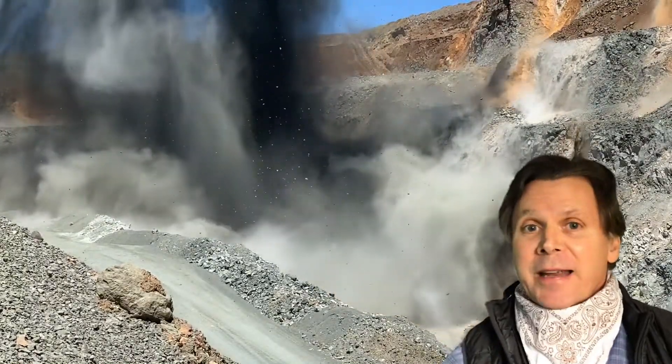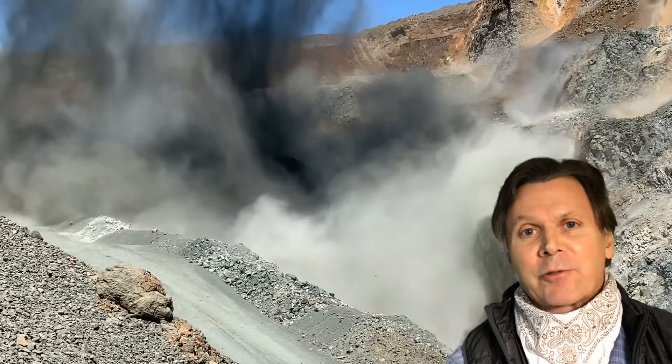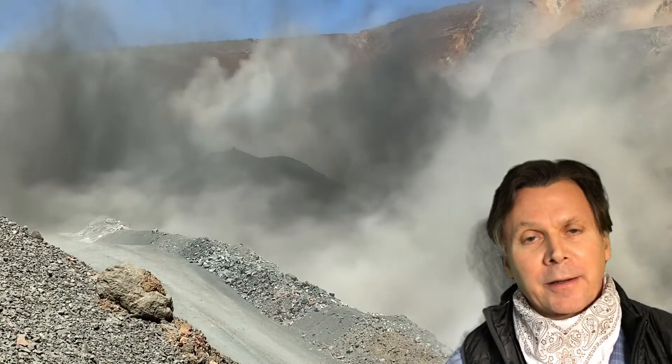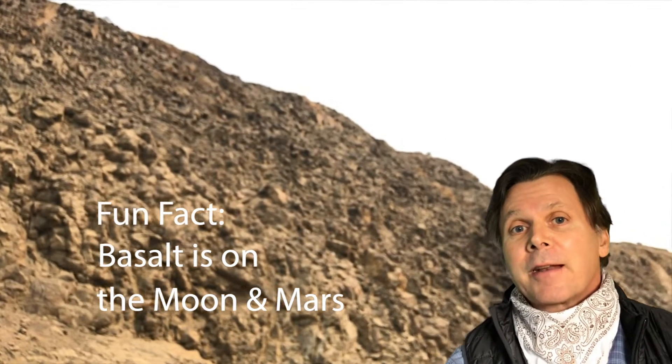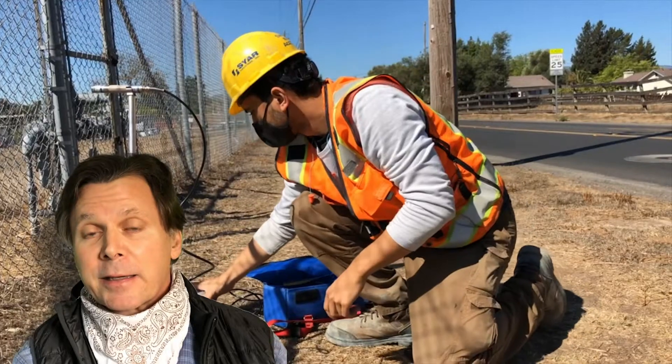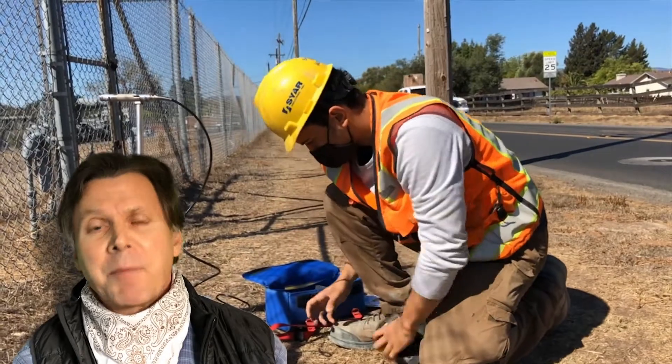We're mining basalt, which is a volcanic rock formed when lava flows underwater. What you're looking at here are pillows of basalt — big boulders that were formed by lava flowing underwater. A fun fact is that basalt is common on the moon and Mars.